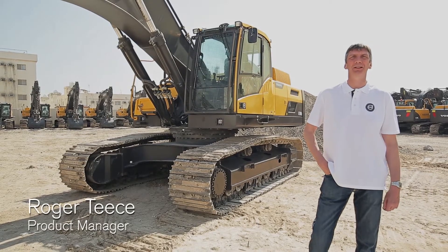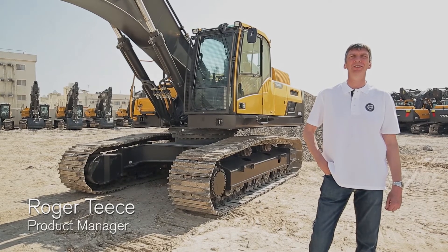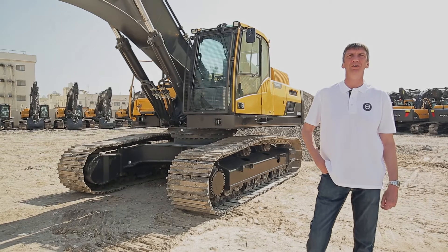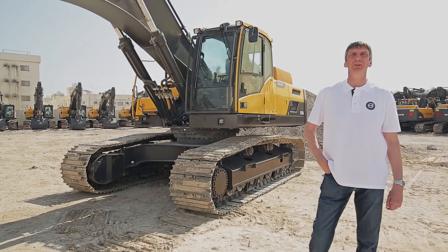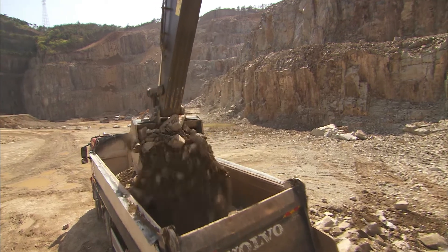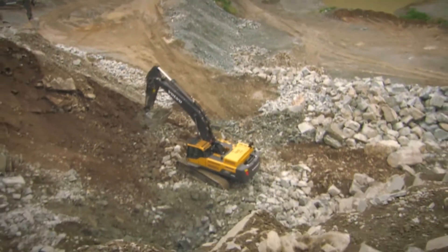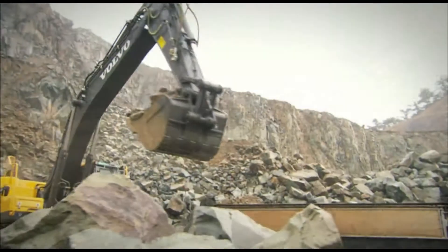Hello, I'm Roger Teeth, Product Manager for Volvo Construction Equipment, and I'd like to take you on a walk-around introduction to the Volvo EC350D 35-tonne Crawler Excavator, a powerful, productive machine which also offers excellent fuel efficiency, operator comfort, performance and controllability. The EC350D is one model in a line-up of nine D-series Crawler Excavators Volvo has to offer, ranging from 14 tonnes to 75 tonnes.